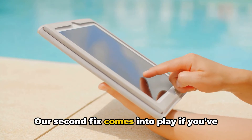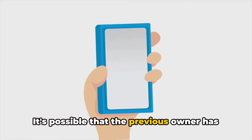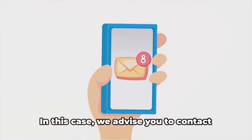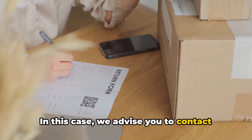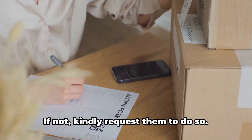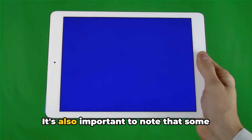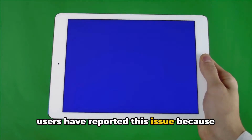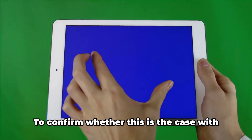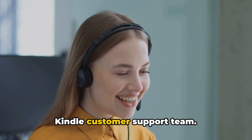Our second fix comes into play if you've purchased a second-hand Kindle device. It's possible that the previous owner has not yet cancelled the registration of this Kindle from their account. In this case, we advise you to contact the previous owner and inquire if they've cancelled the registration — if not, kindly request them to do so. It's also important to note that some users have reported this issue because their Kindle device had been flagged as stolen or missing. To confirm whether this is the case, you can reach out to the Kindle customer support team.